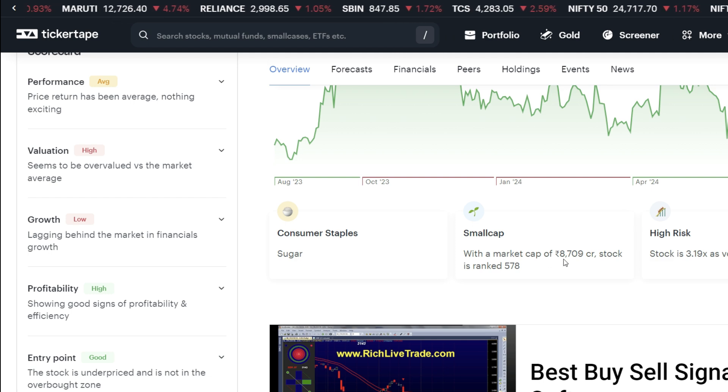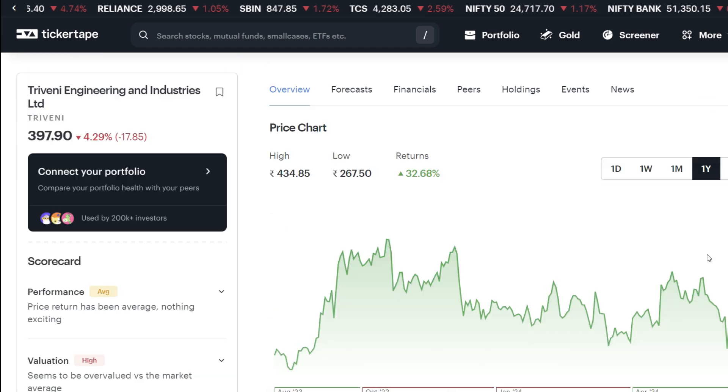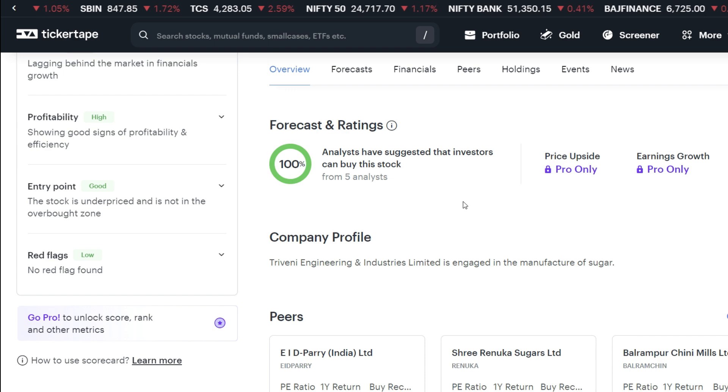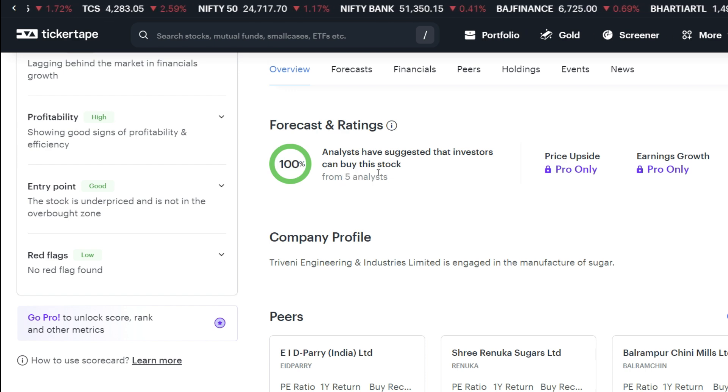This is a small cap stock. The market cap is 8,709 crore, and we see high risk with this stock. Looking at the forecast and ratings, five analysts give it 100% buy, which can be quite good to consider.